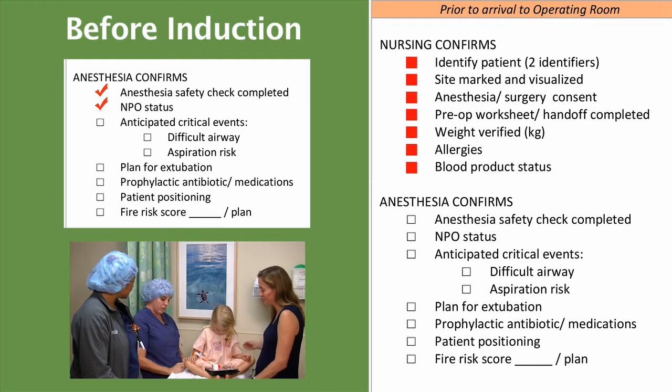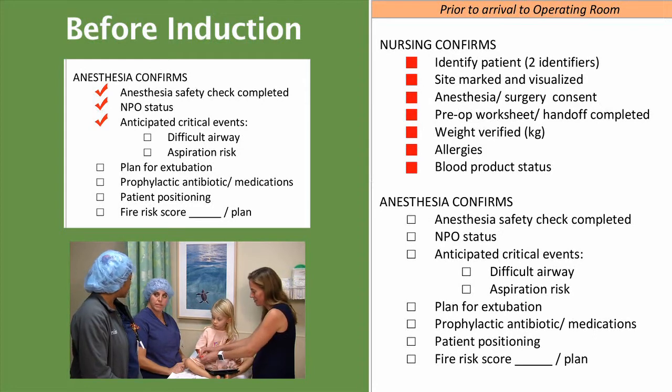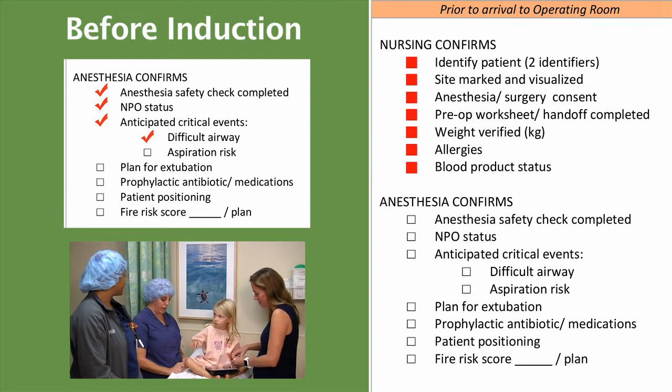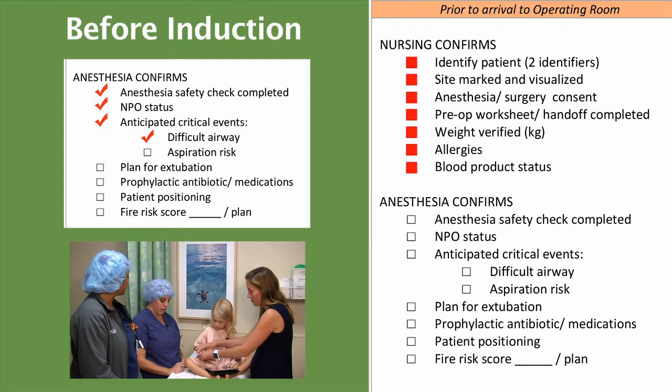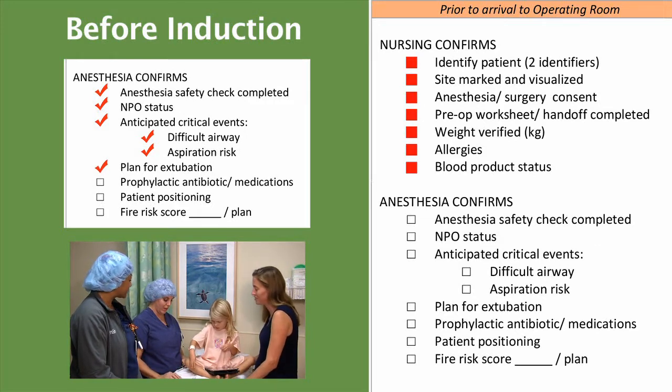Dr. E.K., do we anticipate any critical events? I do not anticipate any critical events. Is there a difficult airway? She will not be a difficult airway. And aspiration risk? Her aspiration risk is zero. And are we planned for extubation? I do plan to extubate and then go to the PACU followed by the floor.